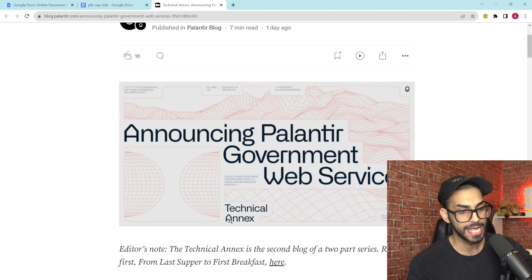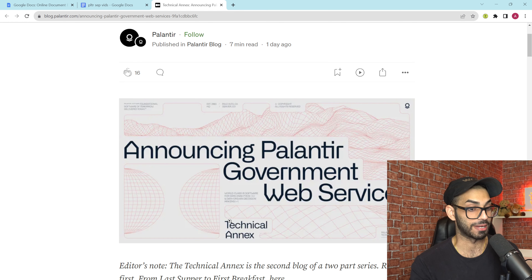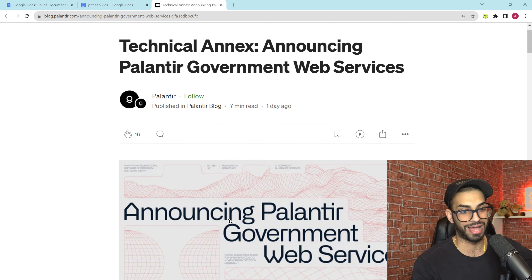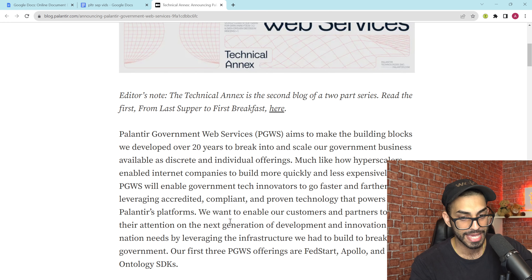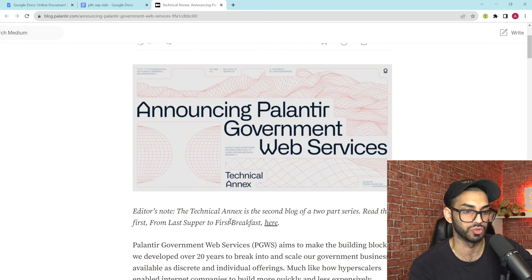Welcome back to the channel. This is a deep one — we're going to be diving into Palantir, which has just released a new suite of products called Palantir for Government Web Services. This is going to be a longer video because I'm going to be reading through the press release, trying to understand it as I read it, and giving my analysis on it. We talked about this on the Palantir Weekly — we spent like an hour on this topic.